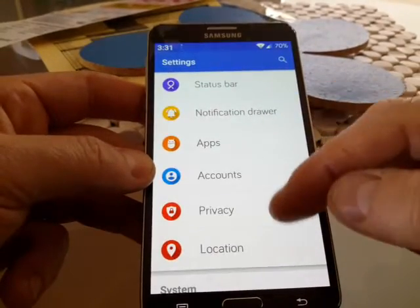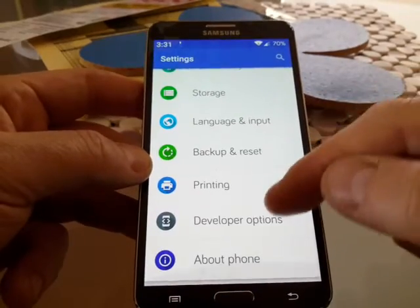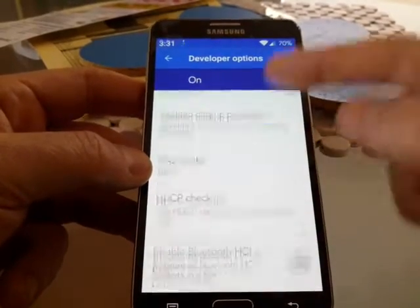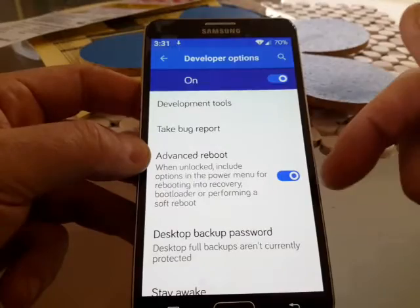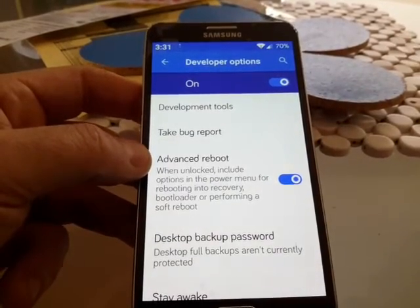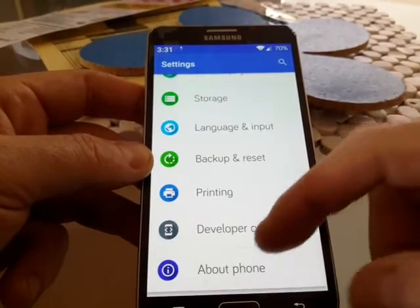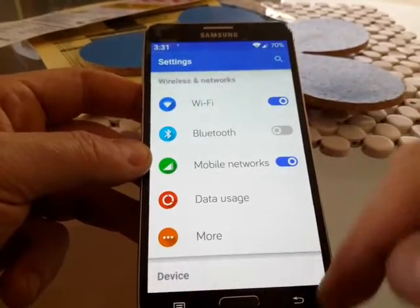There are the developer options and I've got Advanced Reboot turned on, so I can boot into recovery or download mode really quickly. It's really quick and responsive.